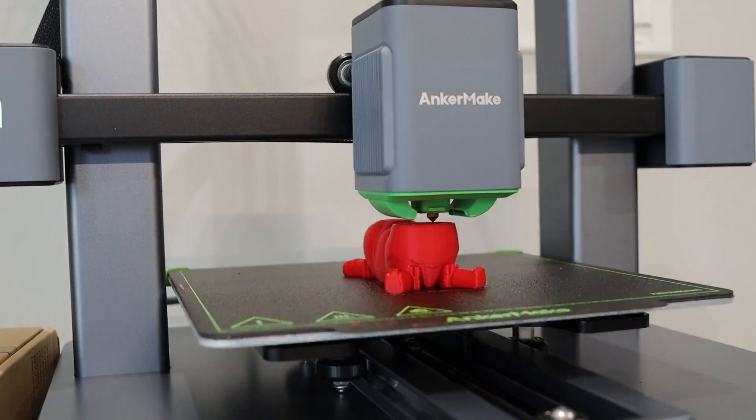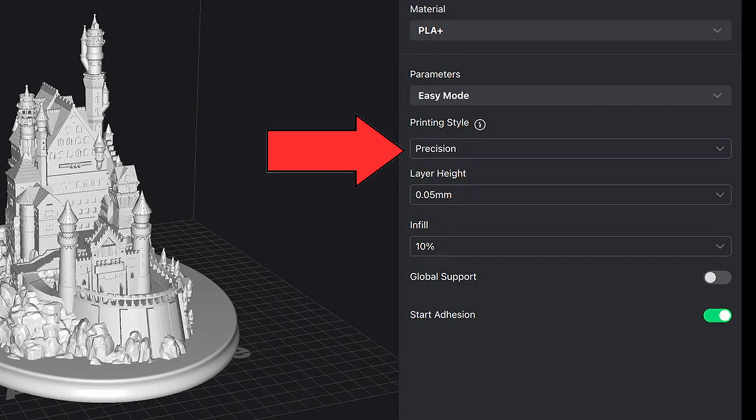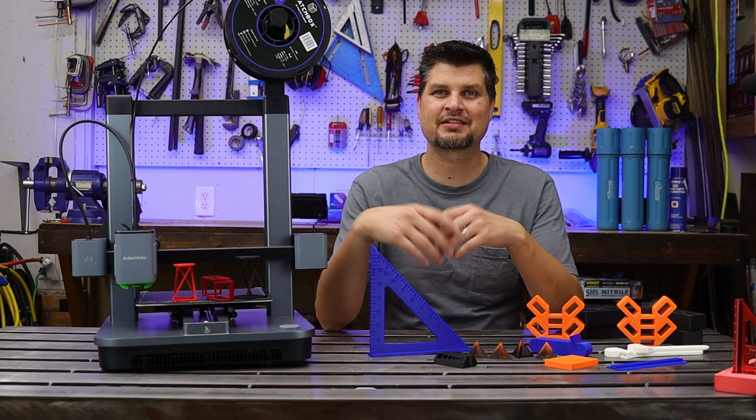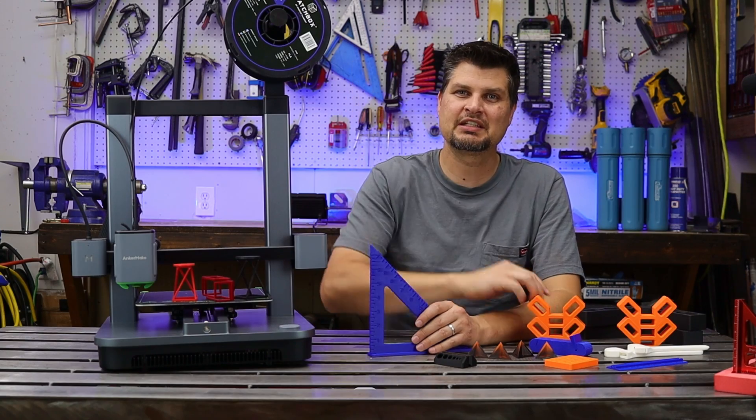It also has a precision mode — combine that with their 0.2 millimeter nozzle and you can get an RA3 surface finish, just check out that fine detail. It's been awesome — that's all I got, thanks for watching, we'll see you next time.